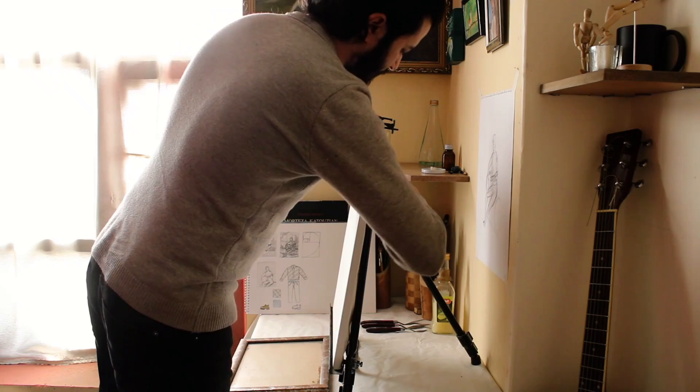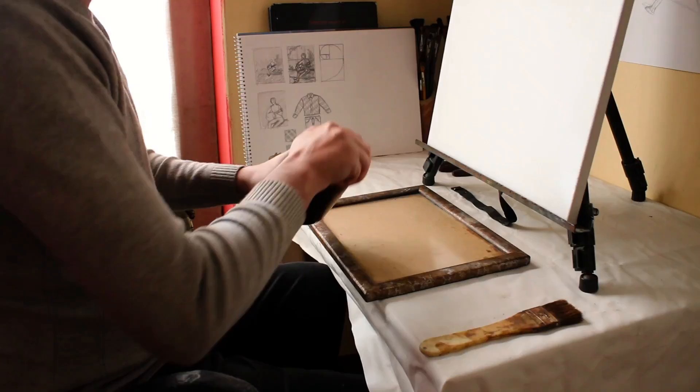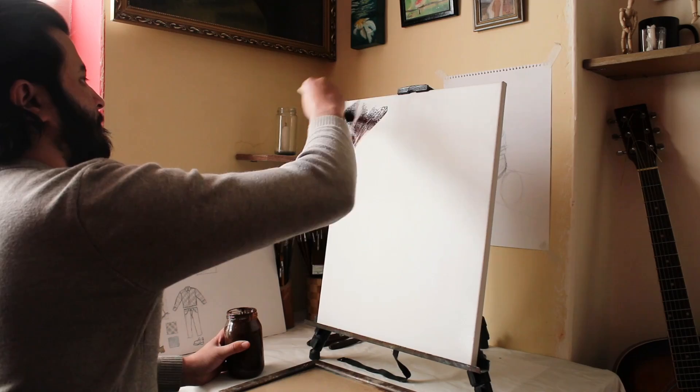Sometimes the fear of a blank canvas can demotivate you. The thing to do is pick up a brush and paint — don't worry, it's normal for all artists. The reason for that problem is not having a solid plan and not knowing what to paint.